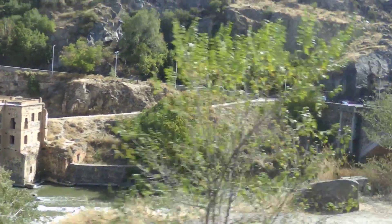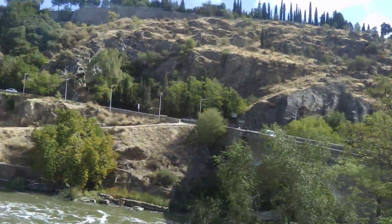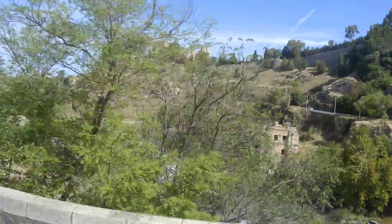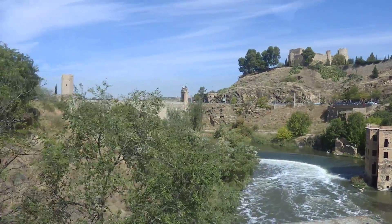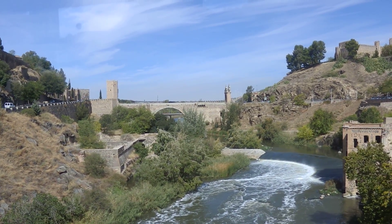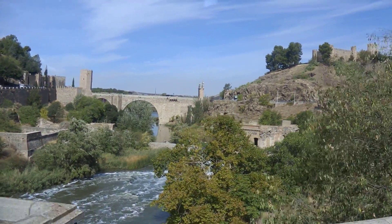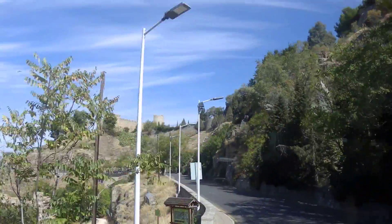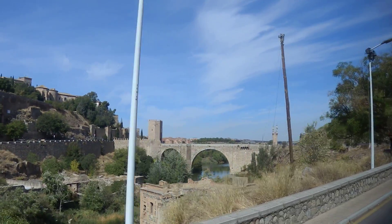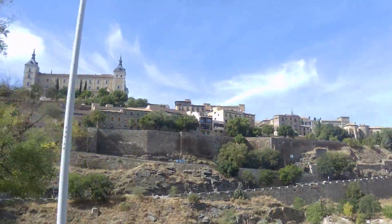Now we are crossing the bridge and you'll be able to take pictures of the Roman Bridge on your left hand side — Arlindo is going to drive very slowly. Unfortunately, ladies and gentlemen, we won't be able to drive on the right hand side because it is blocked; it happens every once in a while, so we're going to improvise something else. You can see the Alcazar over your heads on the left hand side, and still a quite nice perspective of the Roman Bridge from here.